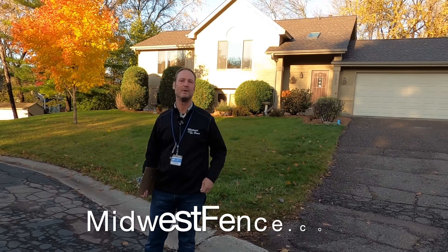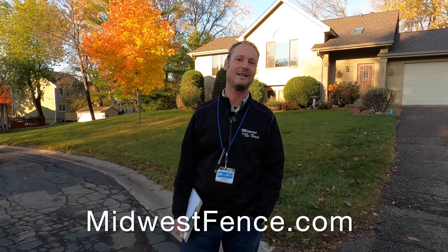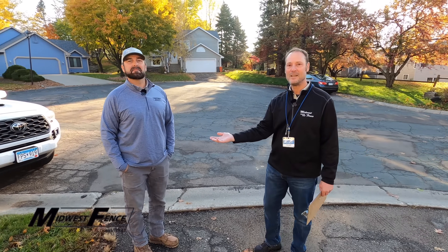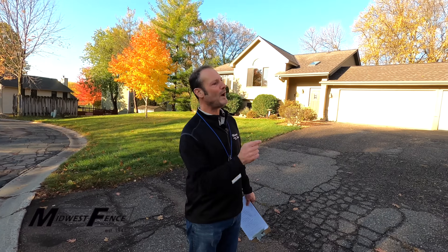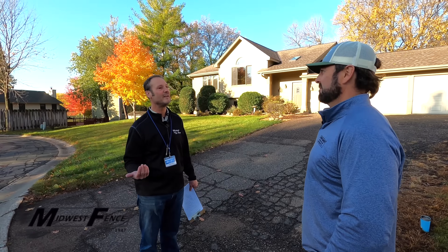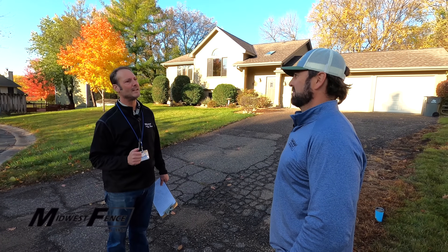Fenceman Dan here with Midwest Fence, MidwestFence.com. Today we're talking about property surveys. This is Wayne, a licensed surveyor, and he's going to be helping us today. Wayne, why does a person need to get a survey? If they're building a fence and they think they know where the fence line is, why do they need to get a survey?